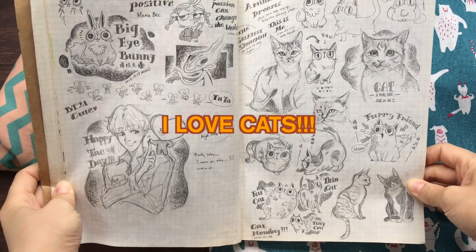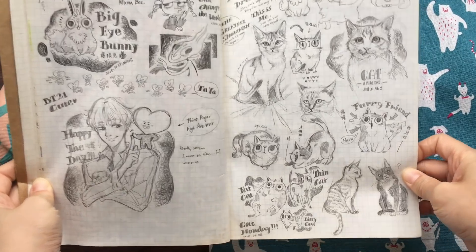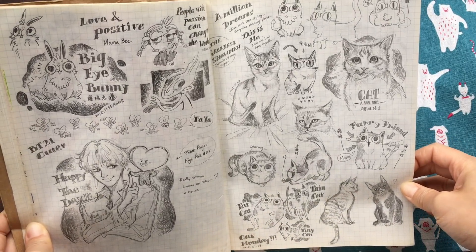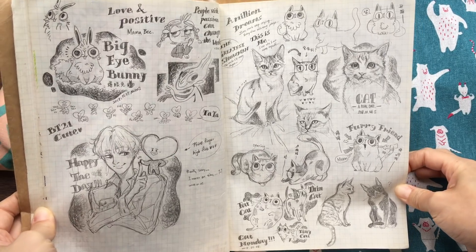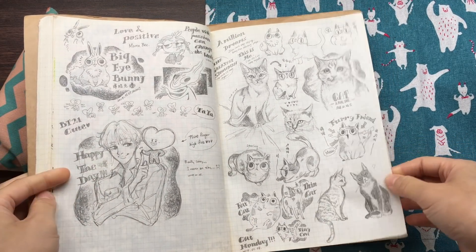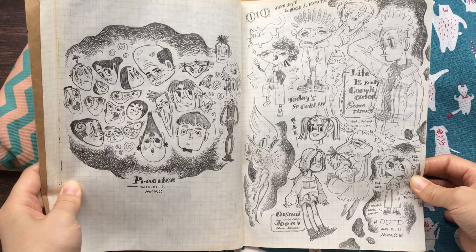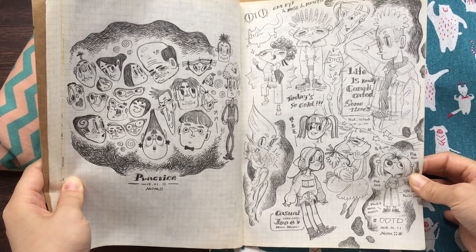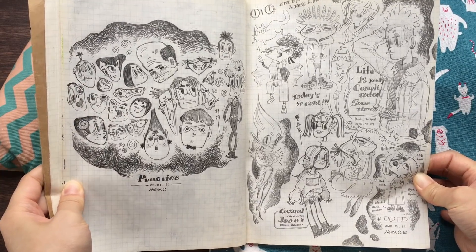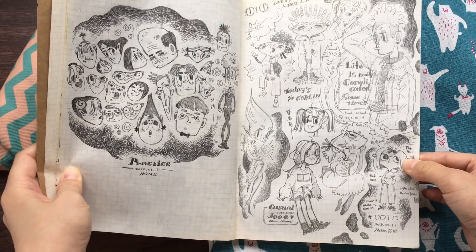I love cats, so that's why I draw a bunch of cats in my sketchbook — fat cats, thin cats, tiny cats, some realistic ones, and some like cartoon characters. This is some practice. It's a way to train your creativity, I think. Just draw a bunch of cats in different shapes. That's what I like to do.